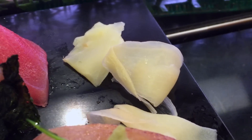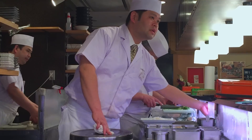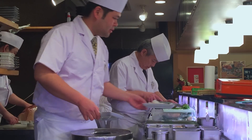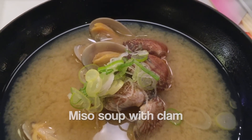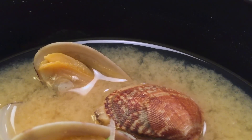Refreshingly pungent slices of pickled ginger, grown especially for Zanmai, help cleanse the palate between bites. Not just a sushi bar, Zanmai offers other food choices to satisfy different tastes. Miso clam soup combines an earthy flavor with lots of fresh clams. The complex cloudy miso broth exudes Zen mastery.